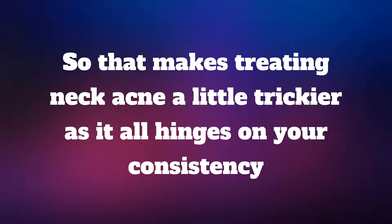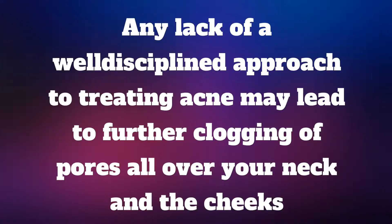So that makes treating neck acne a little trickier as it all hinges on your consistency. Any lack of a well-disciplined approach to treating acne may lead to further clogging of pores all over your neck and the cheeks.